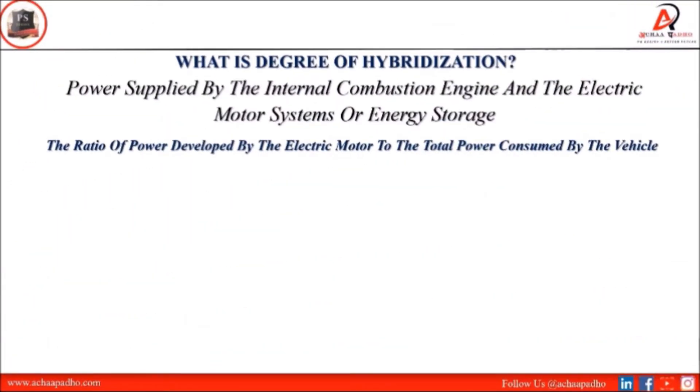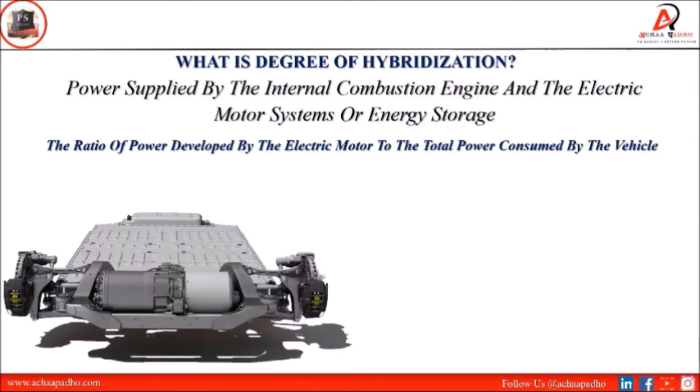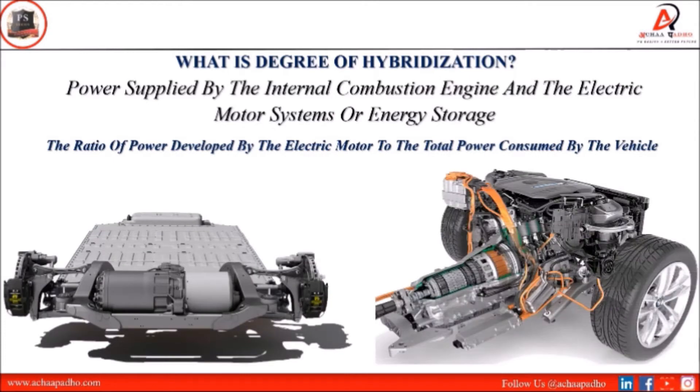The degree of hybridization is defined as the ratio of power developed by an electric motor to the power consumed by the vehicle. In this case, the IC engine is one power supply unit and the electric motor is another power supply unit. These two power supply units are combined in HEVs.